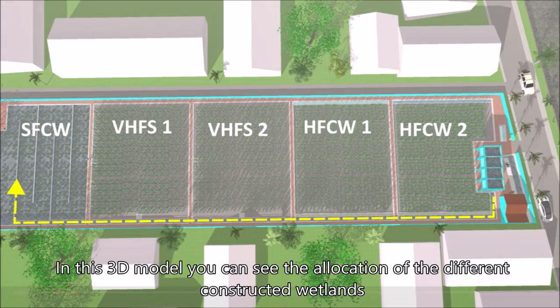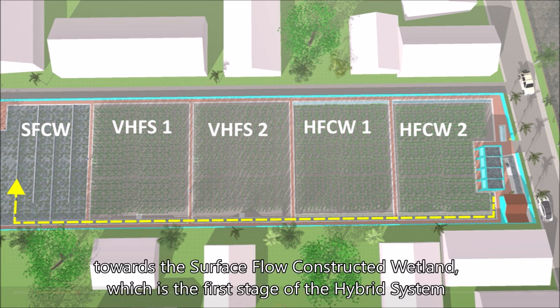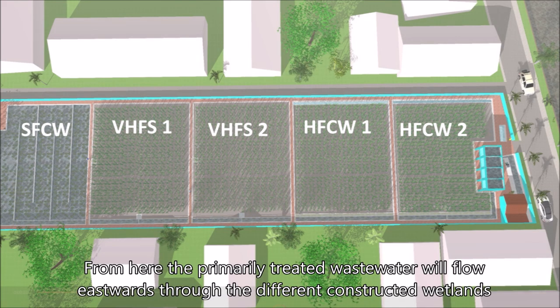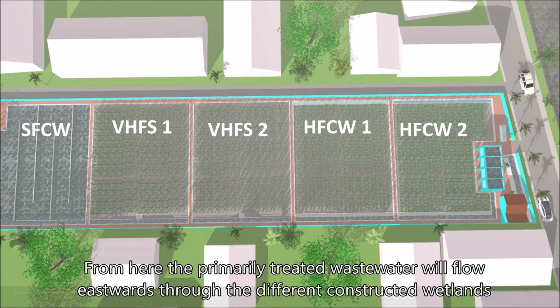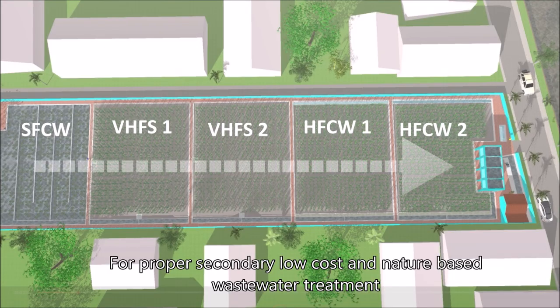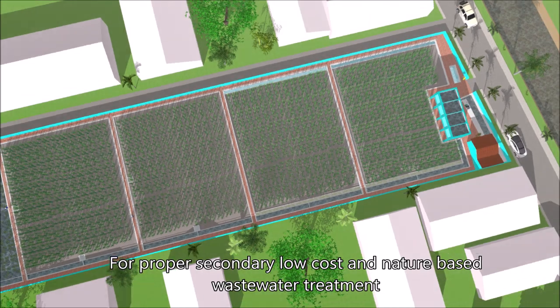In this 3D model, you can see the allocation of the different constructed wetlands. The water from the pretreatment is first brought to the west side of the compound towards the surface flow constructed wetland, which is the first stage of the hybrid system. From here, the primarily treated wastewater will flow eastwards through the different constructed wetlands for proper secondary low-cost nature-based wastewater treatment.